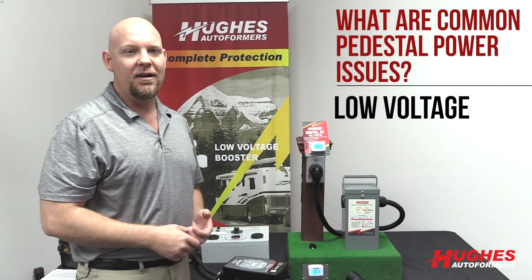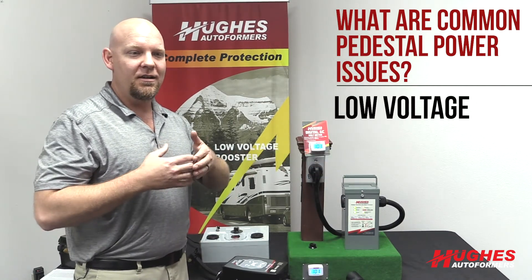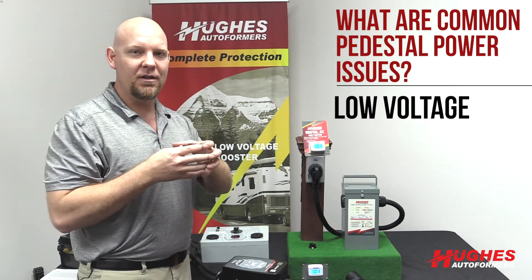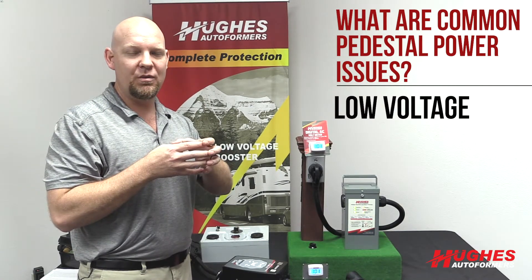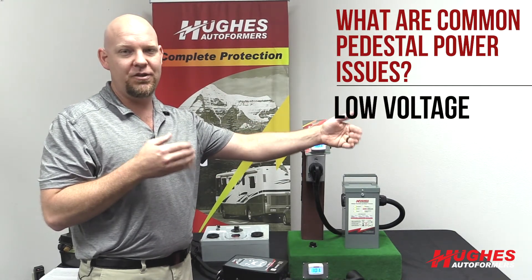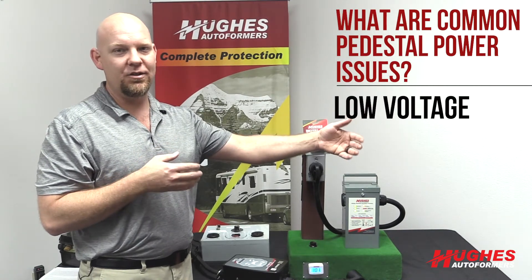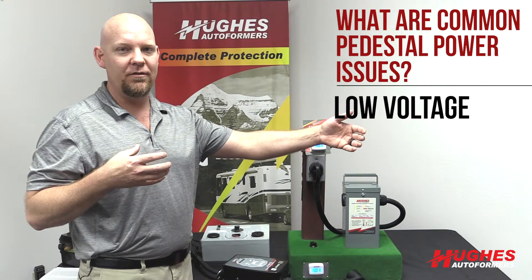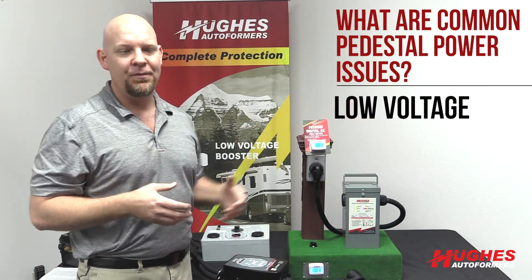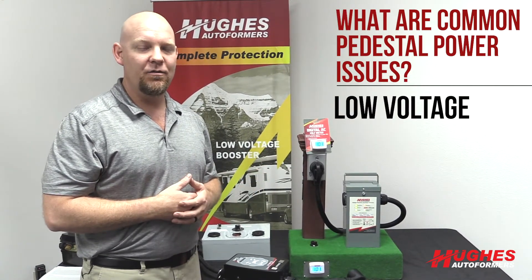There could be some voltage sag. Another issue is if you're at the end of a long run. Say the power comes in from the park at the main breaker from the electric company — if you're at the very end of that line, you're going to experience voltage drop and sag, because there's resistance in the wire. At the start it might be 120 volts, but a thousand feet down the line you might not have that.